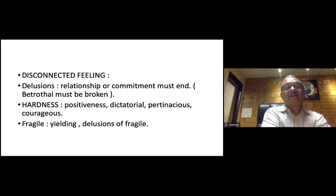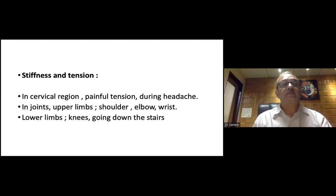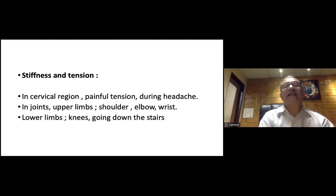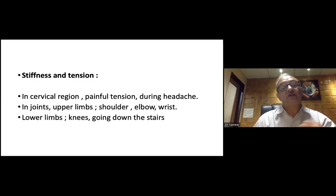One side you get a lot of hardness — positiveness, dictatorial, obstinate, courageous — and another side yielding and delusion of fragility. Two different sides, different aspects of the remedy. A very important theme is stiffness and tension. In the sarvata region you see painful tension during headache, in the joints — particularly the upper limbs — shoulder, elbows, and wrists are stiff. Lower limbs: knees, particularly going downstairs — stiffness of the knees.